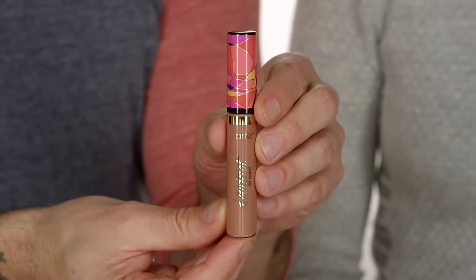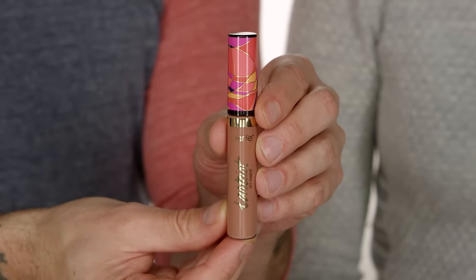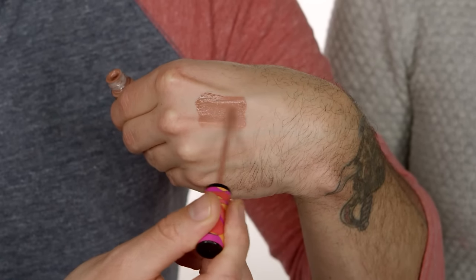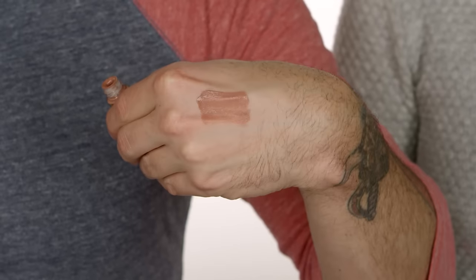Up next we have the Tarteist Lip Paint in a new exclusive color called Bestie. This is their liquid lipstick and Tarte always does really great lip products. It's a really nice neutral tone — a true neutral, not too cool not too warm. The kind of color anyone can wear. These are long-wear lipsticks, which are great if somebody has never tried them before — a great way to introduce them to the technology of long-wear lipstick — plus it has cute packaging everybody loves for the holidays.